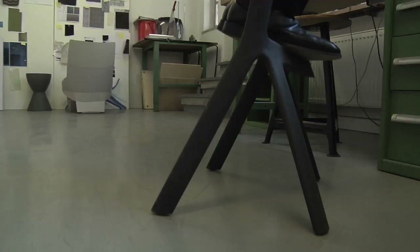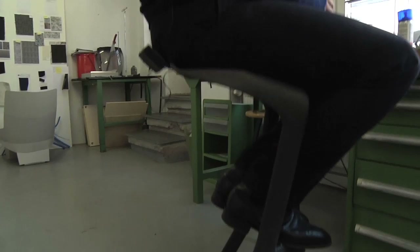We take furniture for granted. And I don't want anyone to think about how difficult it is to build furniture, but even doing very basic things sometimes are incredibly difficult. We send man to the moon, but building a wooden chair is still, you know, it's still a challenge.